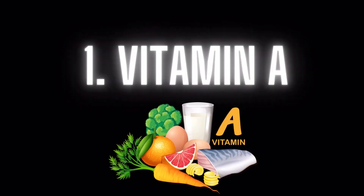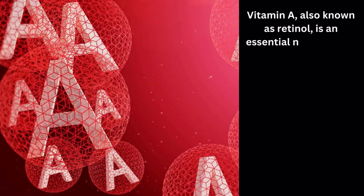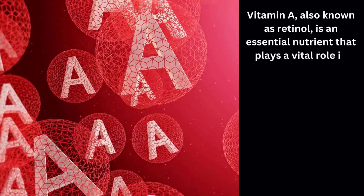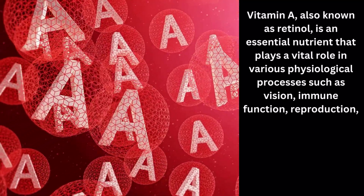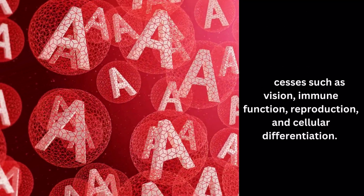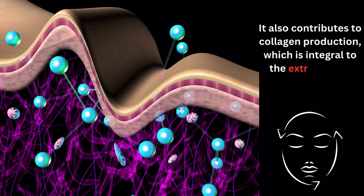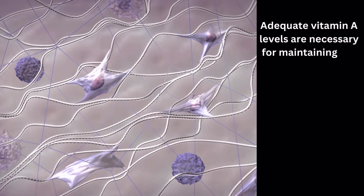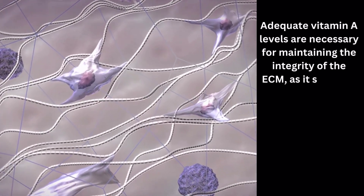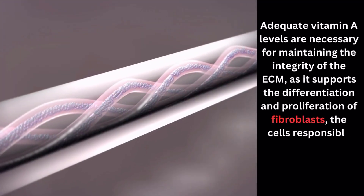Number 1: Vitamin A. Vitamin A, also known as retinol, is an essential nutrient that plays a vital role in various physiological processes such as vision, immune function, reproduction, and cellular differentiation. It also contributes to collagen production, which is integral to the extracellular matrix (ECM) in connective tissues. Adequate vitamin A levels are necessary for maintaining the integrity of the ECM, as it supports the differentiation and proliferation of fibroblasts, the cells responsible for collagen production.